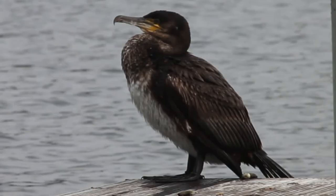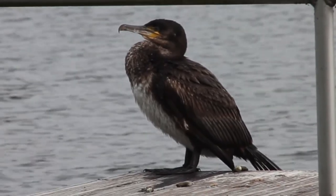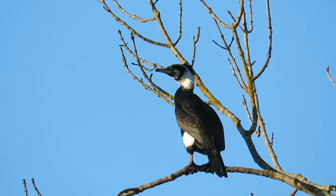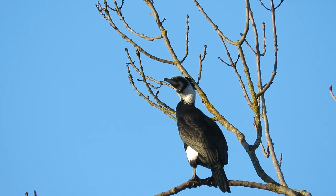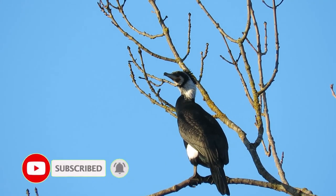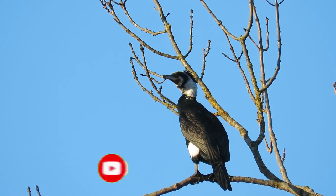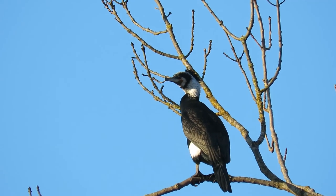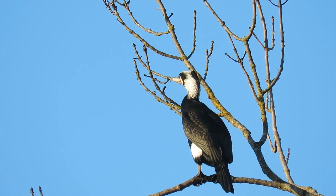Young birds have a more washed-out appearance with brown wings and heads and creamy grey chests. Throughout the breeding season, adult birds develop white patches on their thighs and sometimes around the back of their necks. Their wing feathers become more of an iridescent bronze colour and they grow a small crest of black feathers which can be held upright but also flat to their heads.